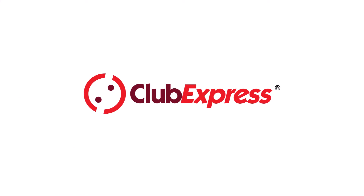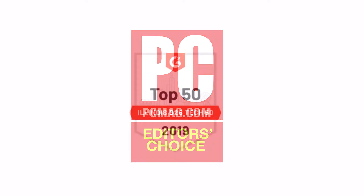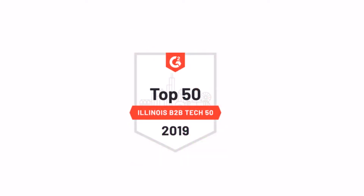Welcome to Club Express, voted Best Association Management System three years in a row by PCMag.com and listed as one of the top 50 tech companies in Chicago by the Illinois Technology Association.